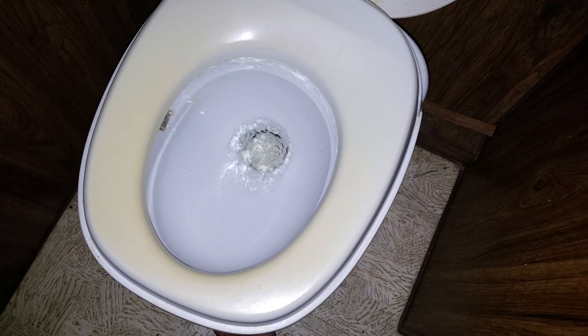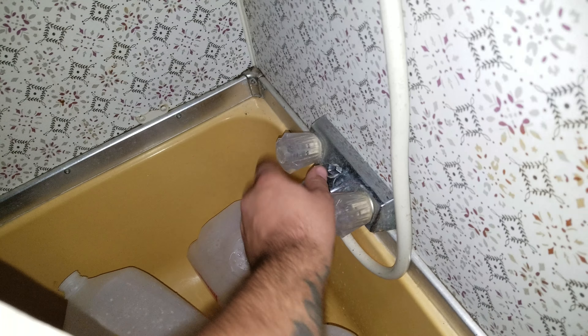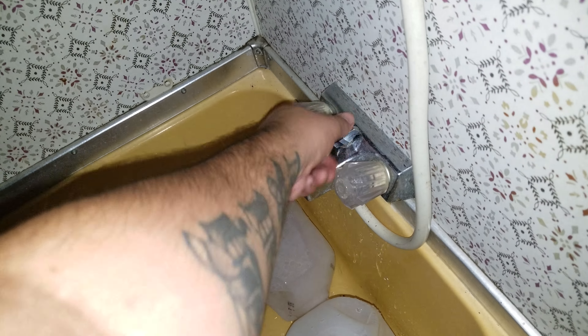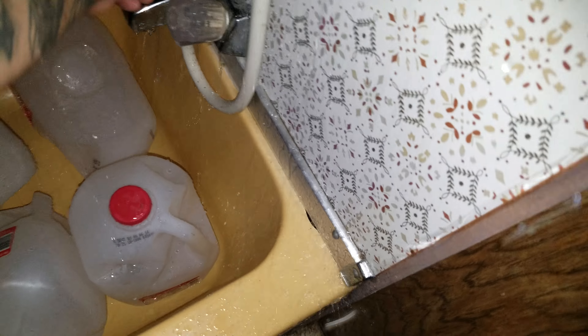Water in here — water looking good. It's pretty cool. Check it all out. Exciting, exciting. First time I've had water in the camper. It's amazing. Feels good to have water in the camper. Flush the toilet. We've got water.